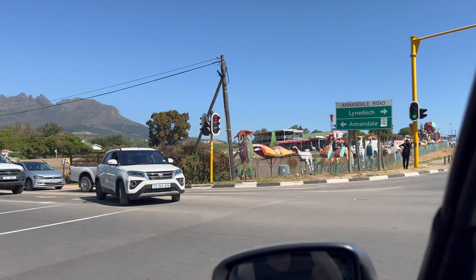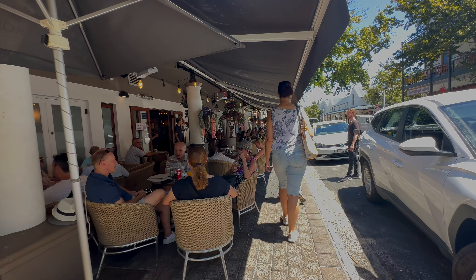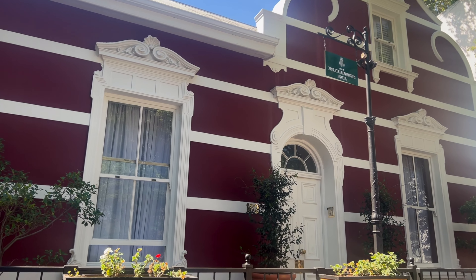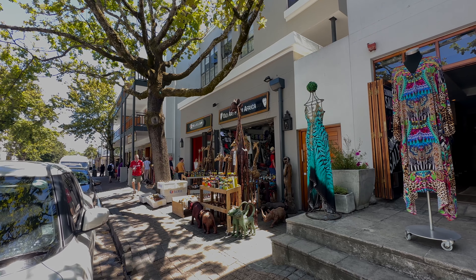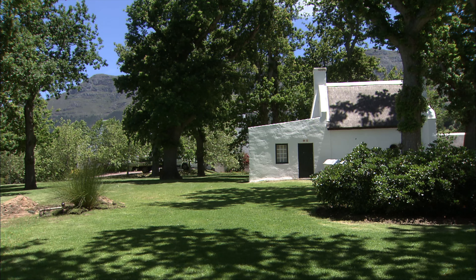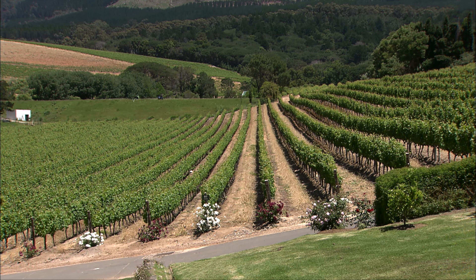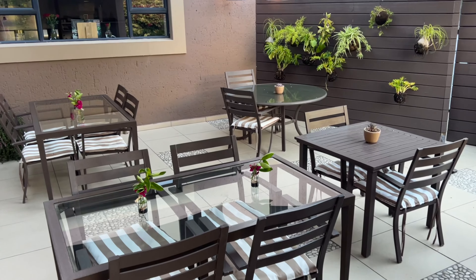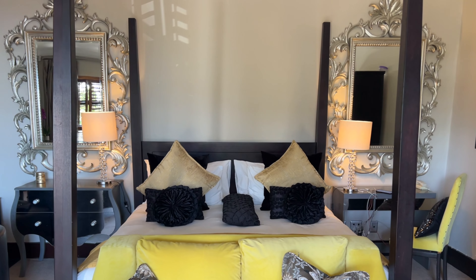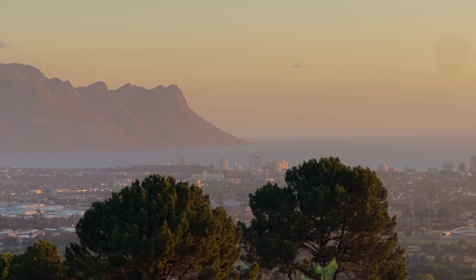We are heading back to the Winelands and staying in Stellenbosch — a university town laced with street cafes in its Cape Dutch historic buildings, which date back to the 18th century, making it the second oldest settlement to Cape Town. It's our last night, so we've pushed the boat out to stay in this lovely boutique hotel, the SW1 Lodge in Somerset West. It's in the perfect position to visit a restaurant that rates number one on TripAdvisor here.